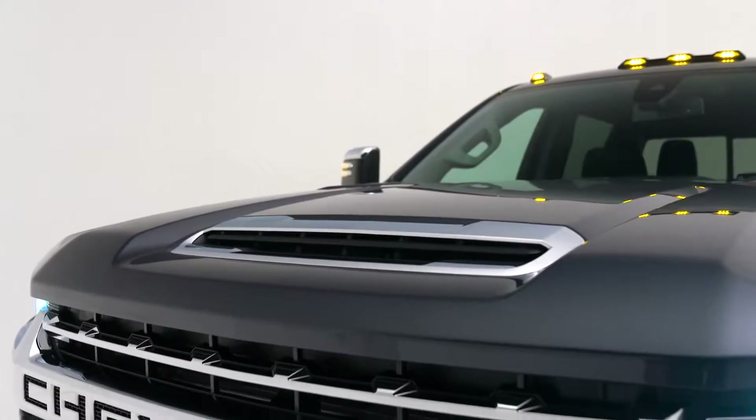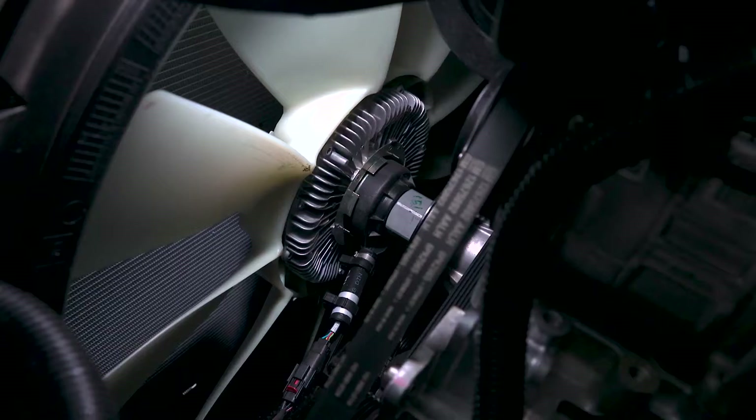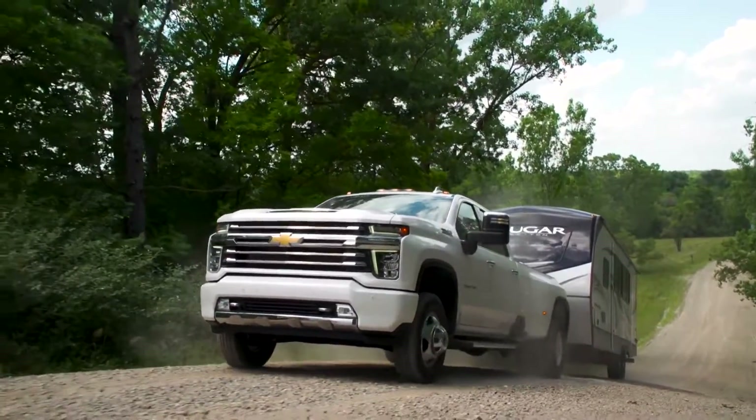A dual path intake system draws dense cool air through both the prominent hood scoop and massive front grille. Silverado HDs equipped with the available Duramax turbo diesel are also fitted with a 28 inch engine driven fan, all in an effort to keep the diesel engine at its optimal temperature.